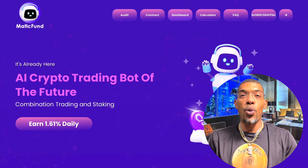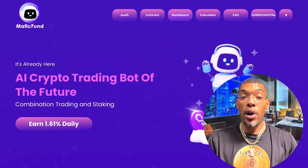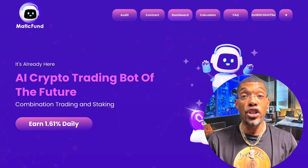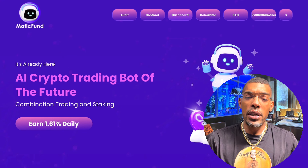Welcome back to the Crypto Wire. I recently did a review on a project called the Matic Fund — an AI crypto trading bot that gives you a 1.61% daily interest on your Polygon Matic tokens. I wanted to follow up, because as you can see playing in the left-hand corner, I did that video showing me actually making a deposit and entering the Matic Fund.